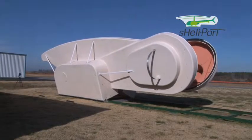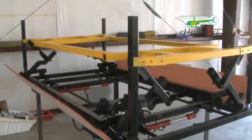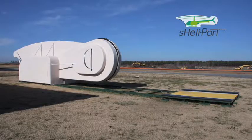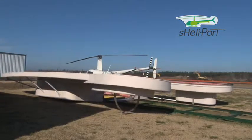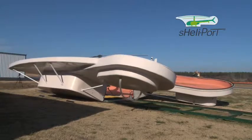Have limited space? The Shellyport can be ordered with a raised landing platform that lowers into the clamshells as the Shellyport closes. The Shellyport is self-contained and portable. Solar batteries operate the fully hydraulic clamshell, eliminating any need for power cords or electrical outlets.